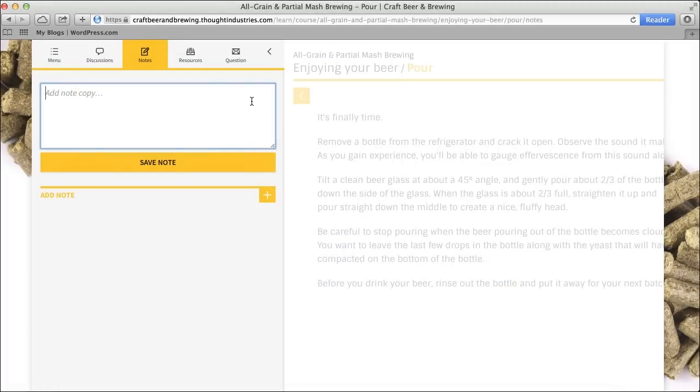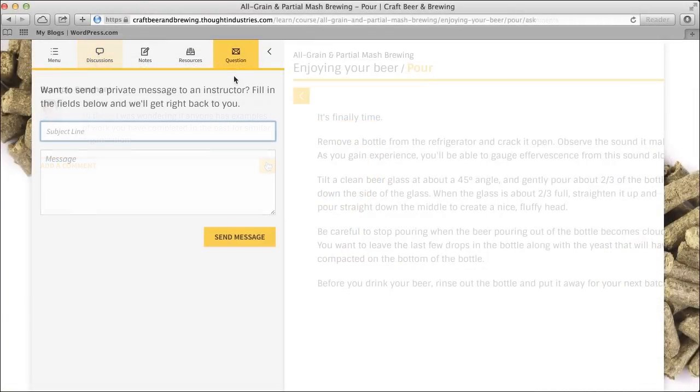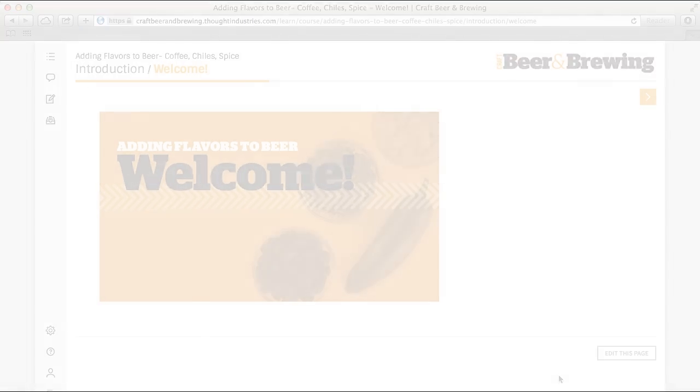Our platform also allows you to take notes right inside the lesson, access all materials for the course from anywhere you have an internet connection, and connect with classmates or contact an instructor if you have a question. Preview any of our courses for free now, and get started making better beer today.